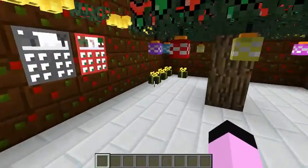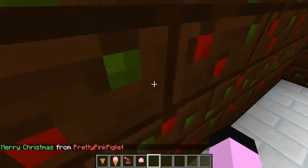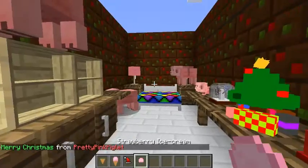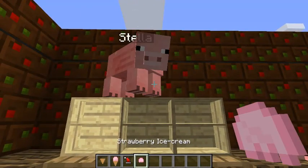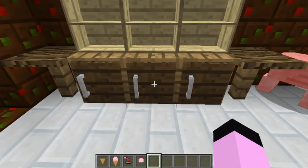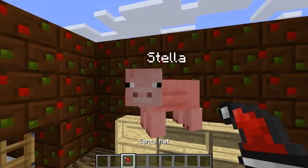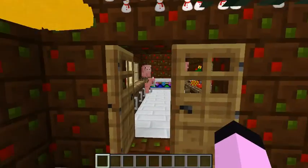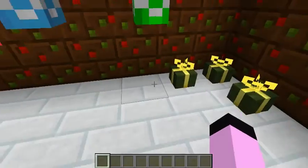Let's open the next present. Oh, Stella! You got a waffle cone, a strawberry ice cream, a strawberry cone, and a Santa hat. Oh, that's so cute. Only if we could actually put the Santa hat on Stella — that would make her festive.